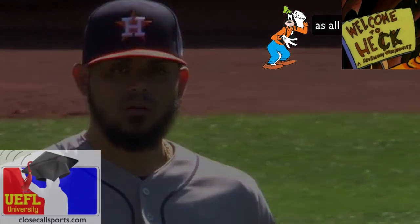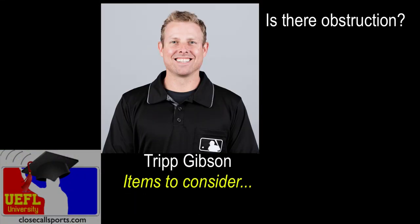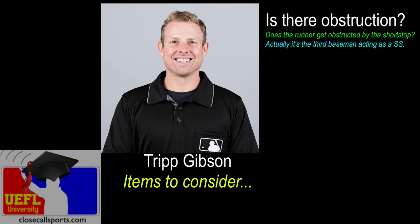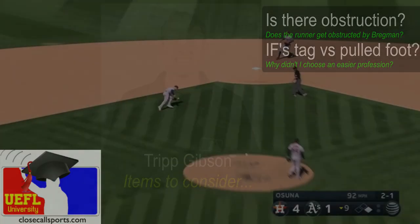Tripp Gibson, our second base umpire, has to decide: is there obstruction? Does the runner get obstructed by the shortstop? Is the second baseman on the bag when he catches the ball? And why didn't I choose an easier profession? Well, he gets all this stuff right. We'll show you more in a second.